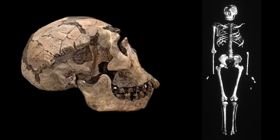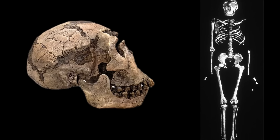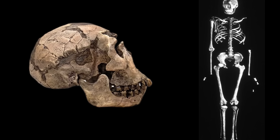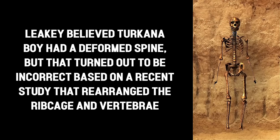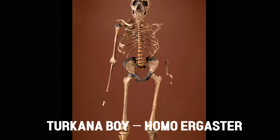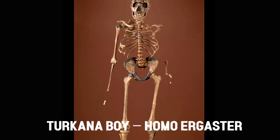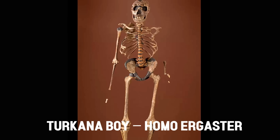Another key difference lies in dental development. Studies on Turkana Boy suggest that Homo ergaster had a dental maturation schedule somewhat intermediate between that of modern humans and that of great apes — maturing more quickly than Homo sapiens, but not as rapidly as a chimpanzee. This rapid growth may have been advantageous in a high-mortality environment, allowing individuals to reach reproductive age earlier. Homo antecessor fossils, however, indicate a different pattern, with some evidence pointing to a slightly slower developmental timeline, hinting at an evolutionary shift toward extended childhood and greater dependency — traits often associated with increased social complexity and learning.